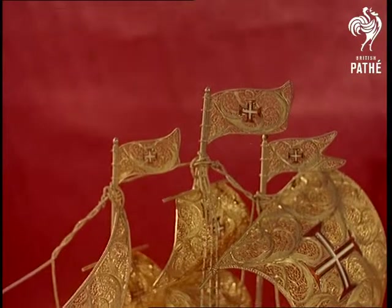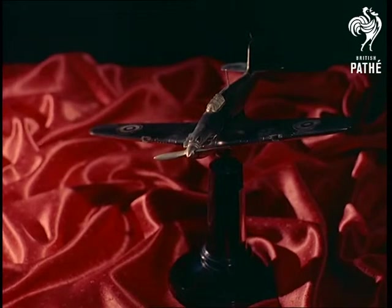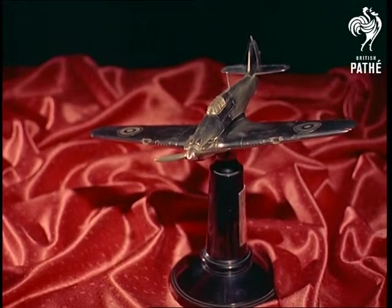Valued at £100,000, the collection contains pieces like these Hawker Aircraft Company's gifts to Little Whistington Flying School, which are masterpieces of detail and craftsmanship.